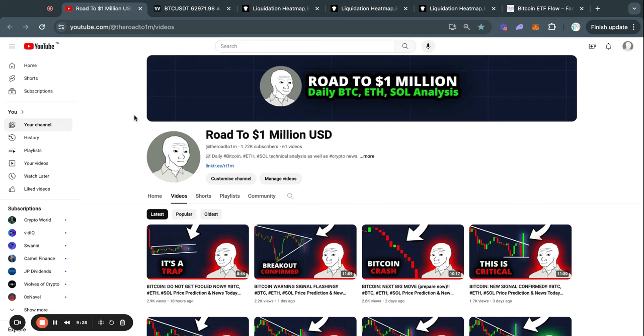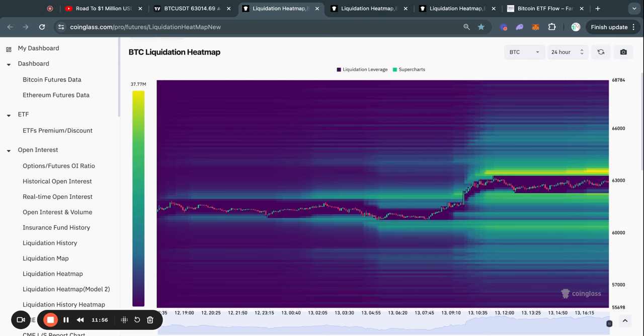If you want to stay up to date with the crypto markets, make sure to subscribe to my channel with notifications on so you get notified whenever I upload a new video.